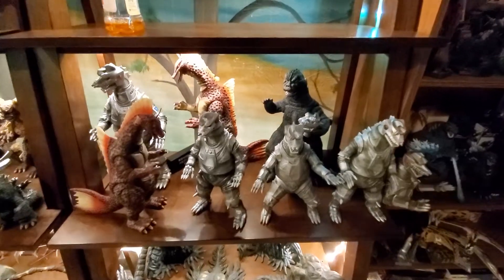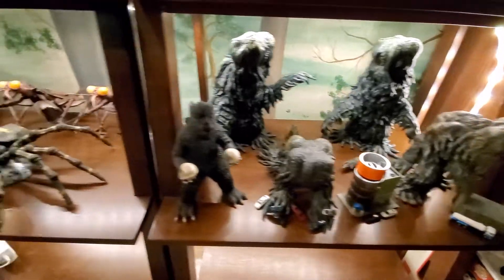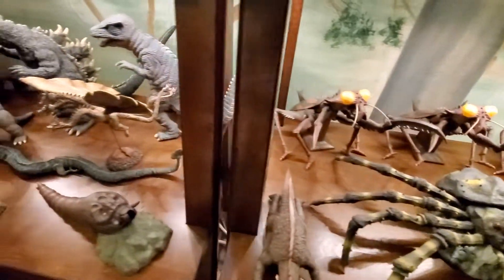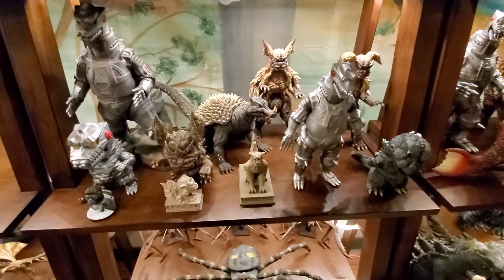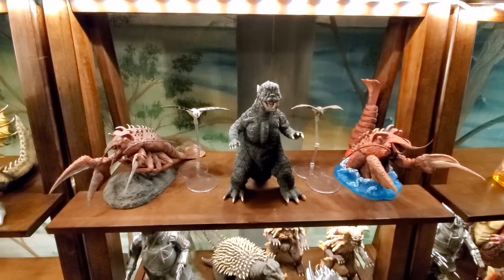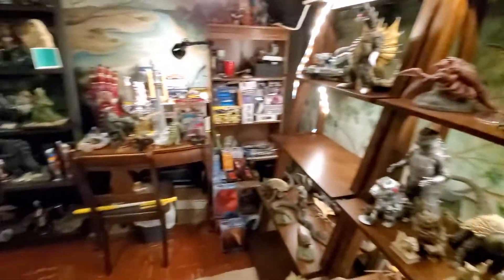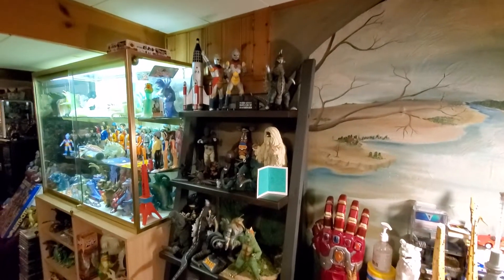There's 1975, '71 — it's my setup — Destroy All Monsters '74, '66. And that's where I'm at right now, moving stuff around. That's gonna be all organized; that's gonna be kits and some Ultraman stuff.